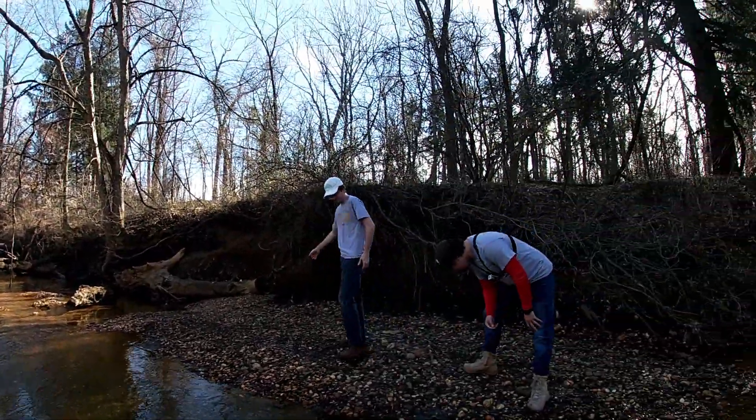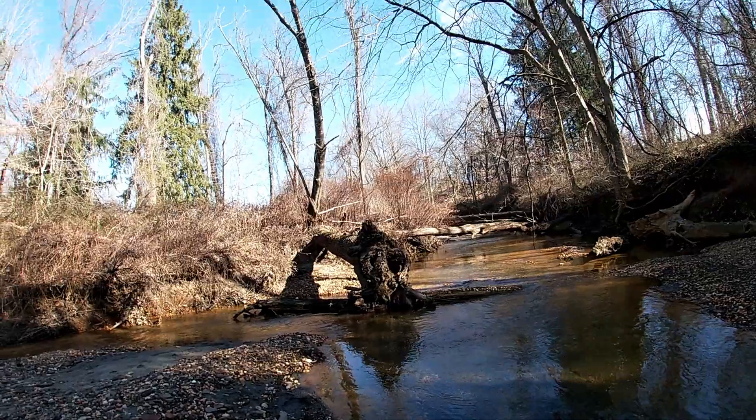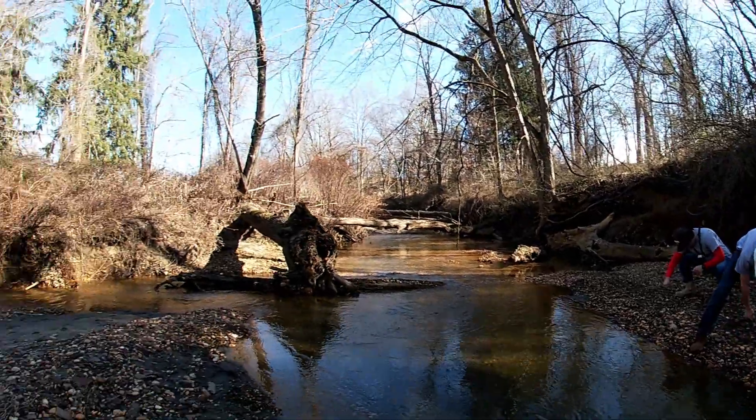All right everyone, NJ Fossils here. Today I'm out with Zach and Jake again. We're looking for Cretaceous-age shark teeth and other fossils today. We've come to this site a bunch of times and had some good luck, so hopefully it goes that well for us again.